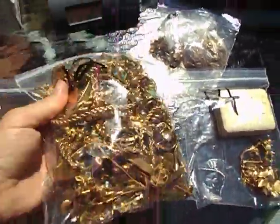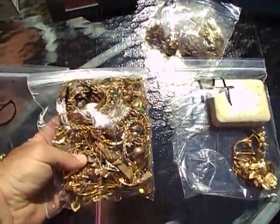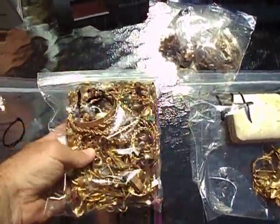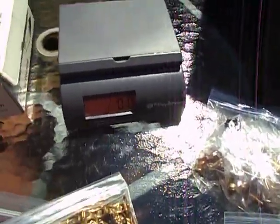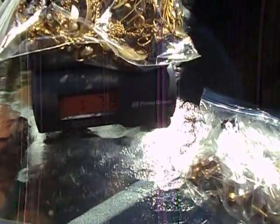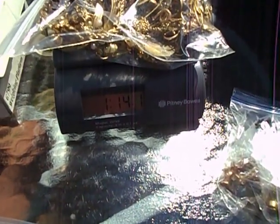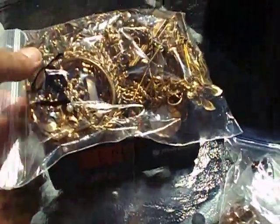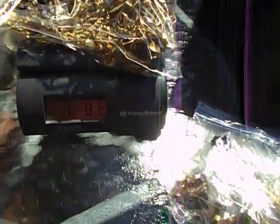This is a pretty heavy bag of 12 carat gold-filled. I've got a scale here — you can probably read the numbers. It's about one pound, 14 ounces. There are some stones and stuff in there, so I'll do it one more time just to be double certain — yeah, about one pound, 14 ounces.